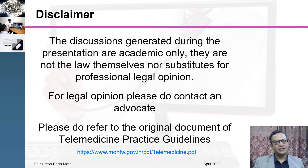Before I start my presentation, I would like to have a disclaimer. This presentation is for academic purpose only. If you want any kind of legal opinion, please do contact an advocate. Please do refer the original document of telemedicine practice guideline for reference and also look for MCI website for any amendments.